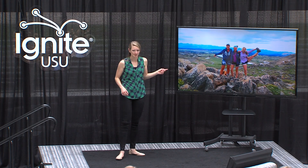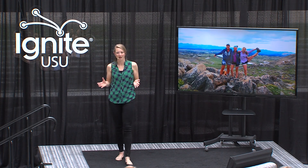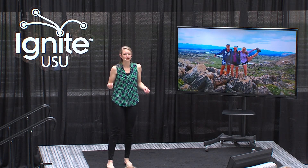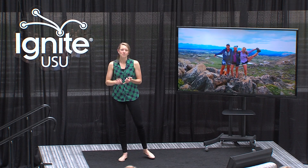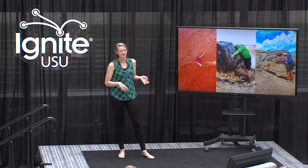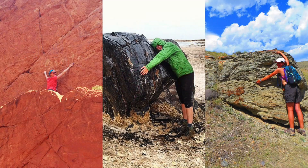Two weeks after I returned from New Zealand, I set off on the geology rite of passage: field camp. I spent four weeks in the deserts, mountains, and forests of Montana and Wyoming, making geologic maps, being hands-on with the rocks, and forging friendships that will last a lifetime. It was also the first, but definitely not the last, documented evidence of me actually hugging a rock.